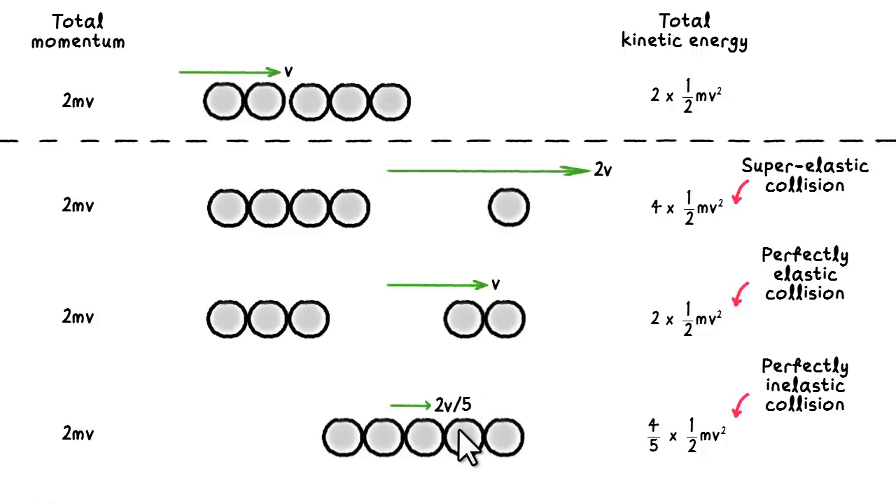We can tell that by the fact that the outcome is all the balls moving off at the minimum possible speed. Now, why did the Newton's pendulum display elastic collision rather than inelastic collision? Whether a collision is elastic or not depends on the colliding surfaces. Collisions between stiff and rigid surfaces, such as steel balls, are highly elastic. Collisions between deformable surfaces, such as plasticine balls, are highly inelastic.